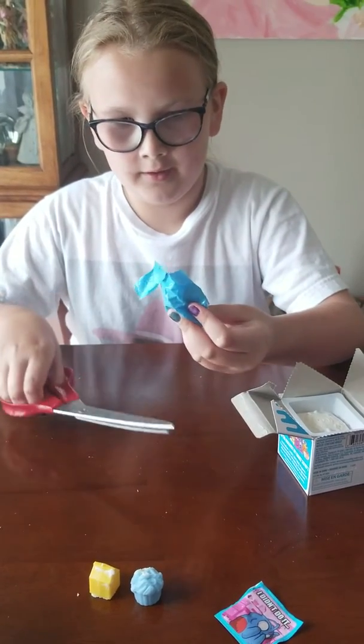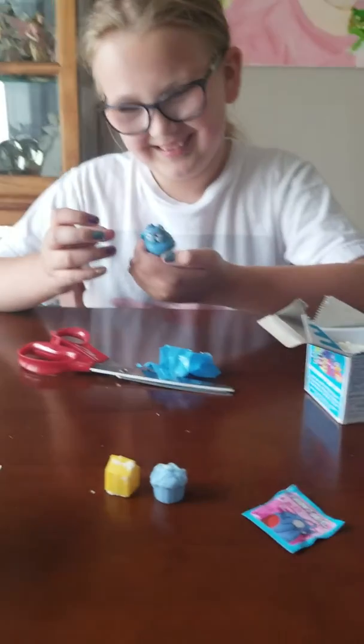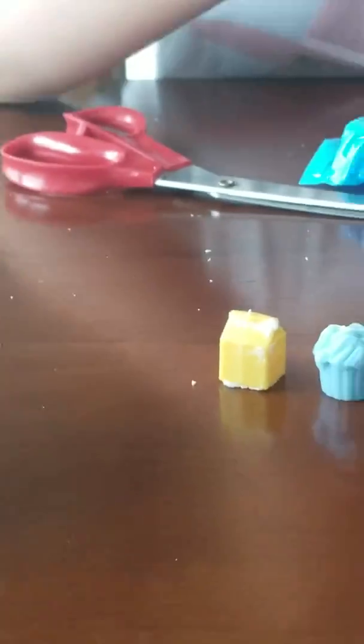My glasses are kind of sliding down. You could like put him on the side of something and be like — 'I didn't do that!' Funny!